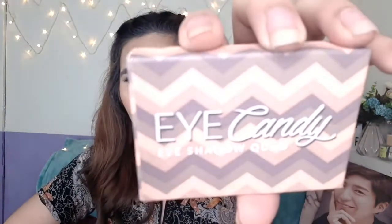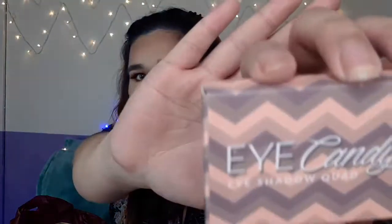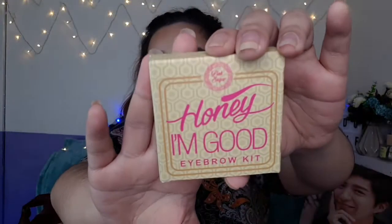We'll use that for the one-brand makeup tutorial. Next is a Pink Sugar Eyeshadow Quad. And then next is the Pink Sugar Honey I'm Good Eyebrow Kit. I saw this from Miss Antlots, which is why I bought it. We'll review that one too.